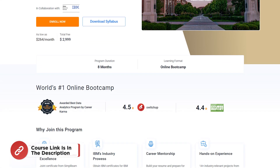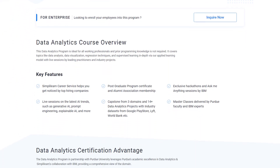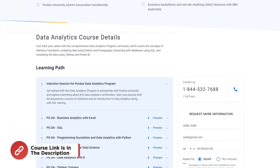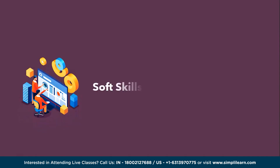We have multiple success stories to share. If you are inspired, consider checking the Simply Learn postgraduate program in data analytics offered by Purdue University. For more details, use the link mentioned in the description box below and the link will navigate you to the course page. Now let's proceed with the soft skills.